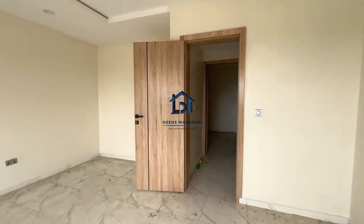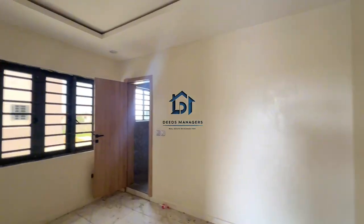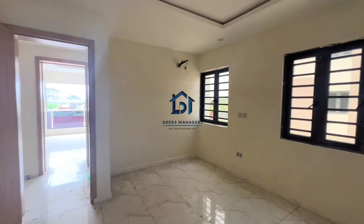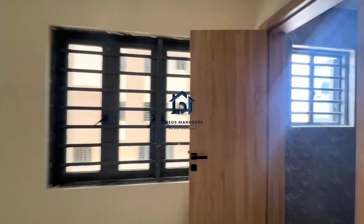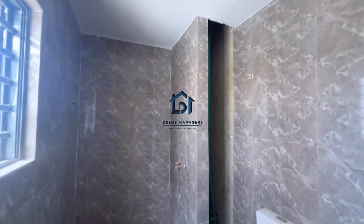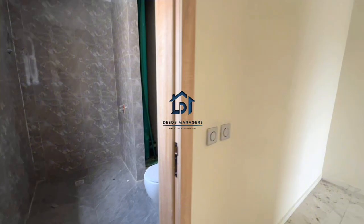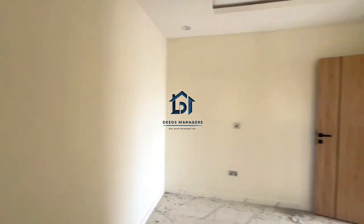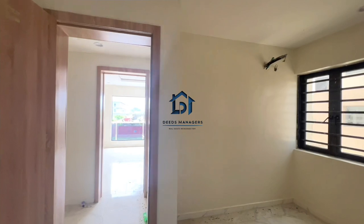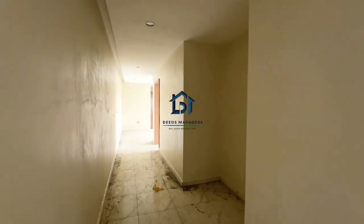So let's see the third room. The toilet and bathroom is right here. Thank you so much for watching the video. If you're interested, kindly call the number on the screen and schedule for an inspection. Thank you.